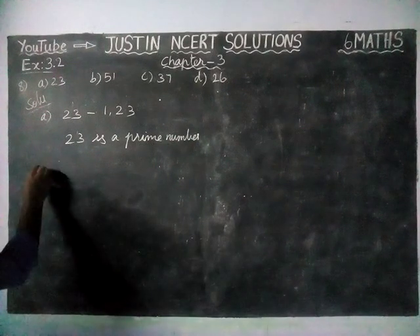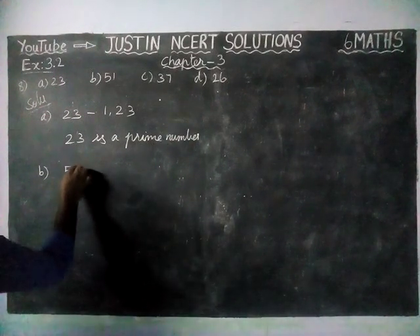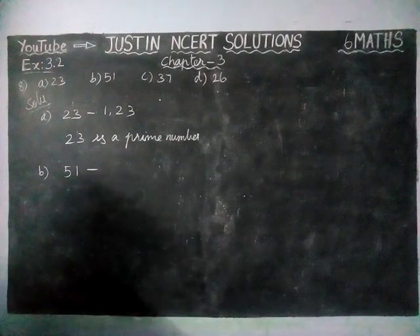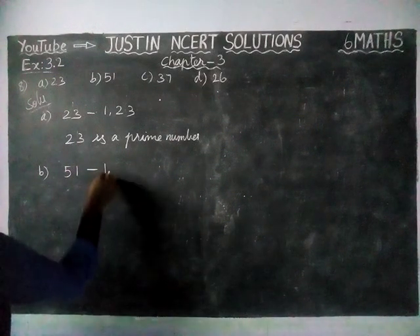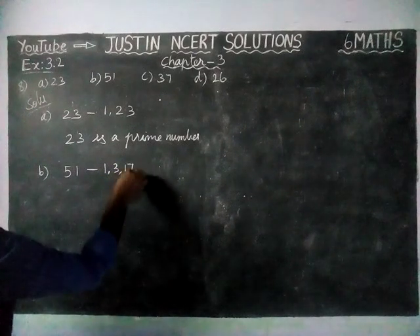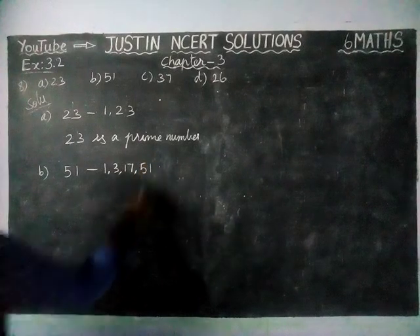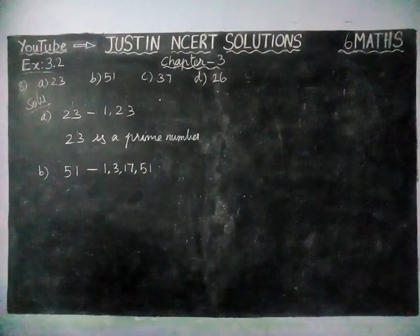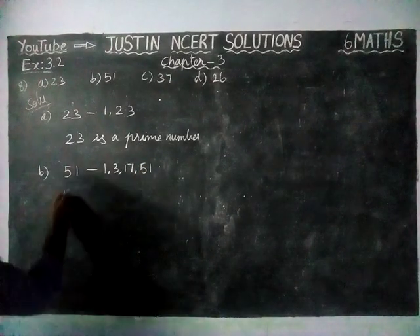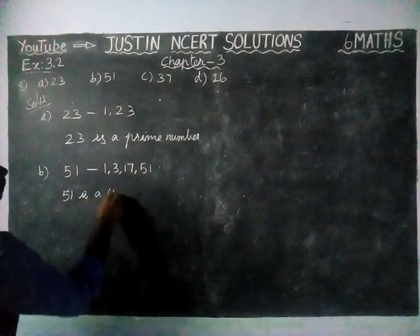And next, option B: 51. The factors of 51 are 1, 3, 17, and 51. We have more than 2 factors. So 51 is a composite number.